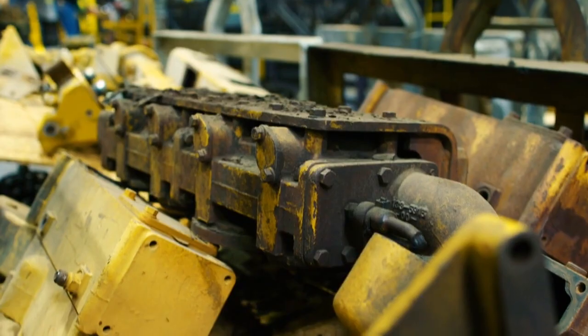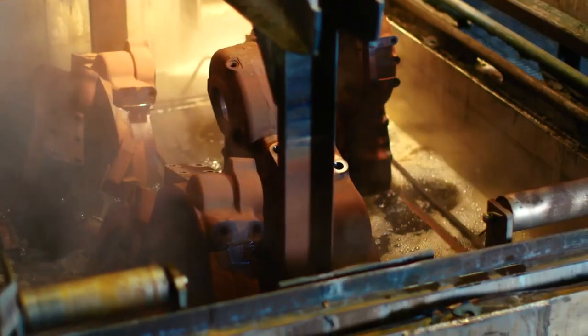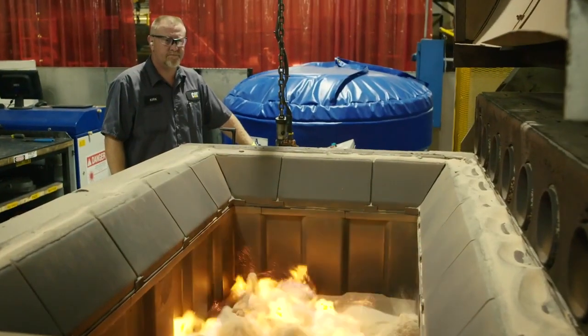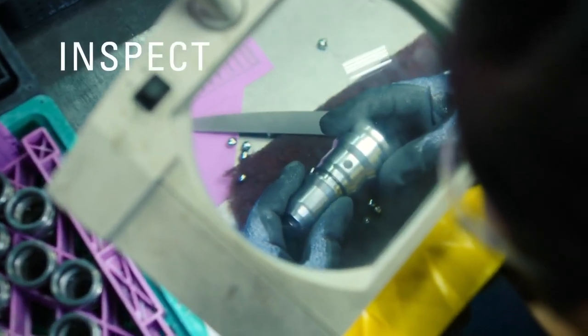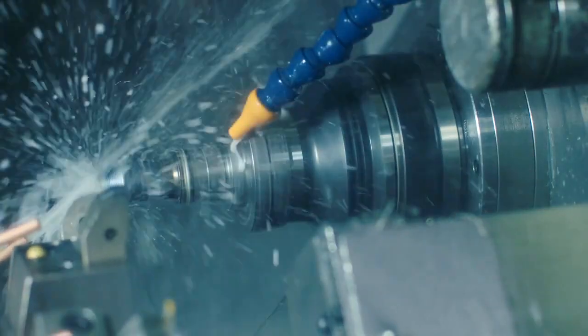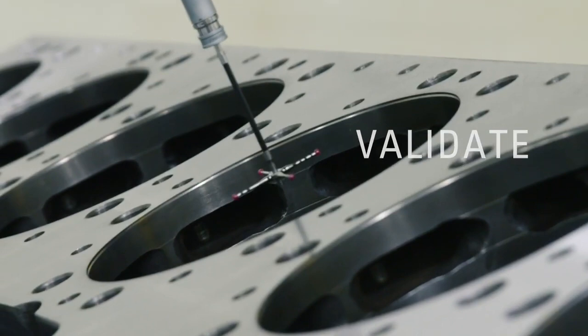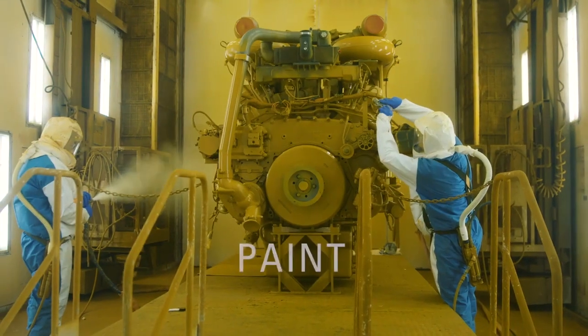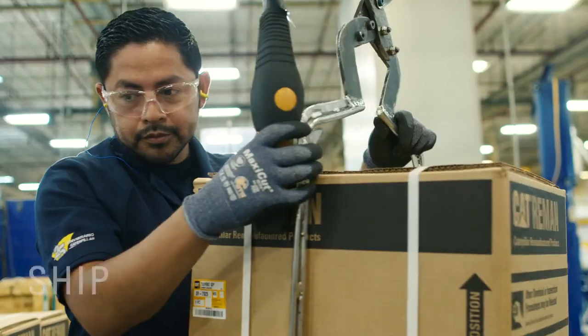What we do is we bring a part in, we disassemble it. Once we disassemble, the next step is to clean the components. Once we have the components cleaned, we are ready to be able to inspect them. We coat it with metal deposition, we machine it, we gauge it, we validate its quality. We assemble it, test it, paint it, inspect it, and we ship it.